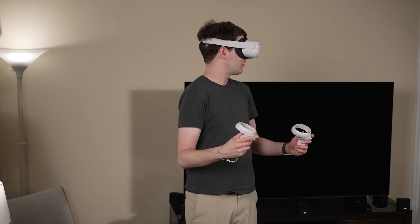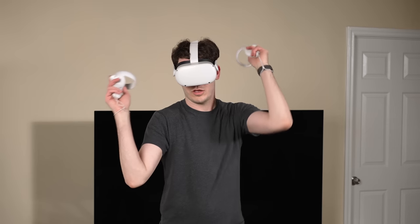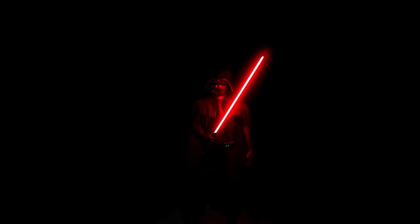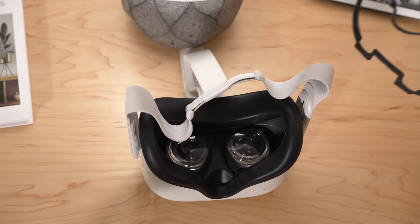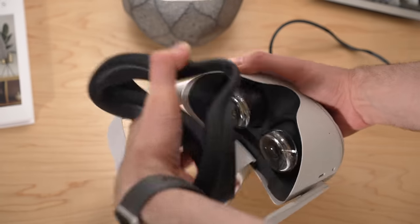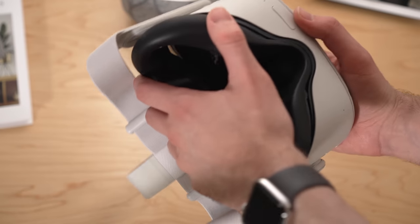Overall, I'd say the Quest headset's comfort is pretty okay. I can put it on for 30 to 45 minutes easily and it's perfectly comfortable. Even though it doesn't weigh that much, there's still probably room to reduce weight for better comfort during longer sessions. They also include a glasses spacer you can insert into the headset — it's easy to install: just pull off the black plastic headset part, insert the glasses spacer, then put the piece back in.